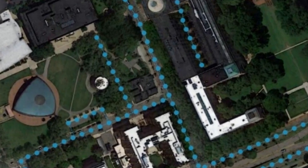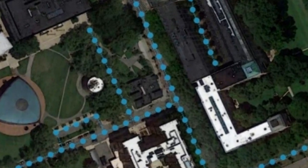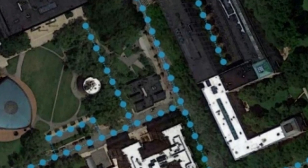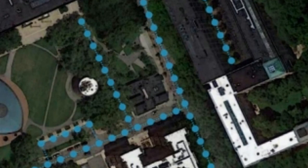But roads can be occluded by trees and buildings, making it a challenging task. In a research paper, the MIT researchers described RoadTagger, which uses a combination of neural network architectures to automatically predict the number of lanes and road types, like residential or highway, behind obstructions. In testing RoadTagger on occluded roads from digital maps of 20 US cities, the model counted lane numbers with 77 percent accuracy and inferred road types with 93 percent accuracy.